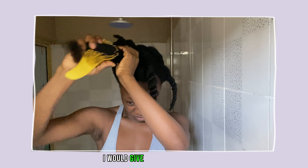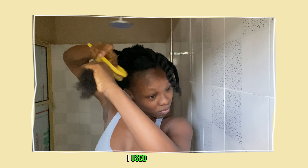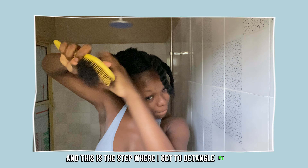Along the way, I will give you some pro tips. For the pre-shampoo step, I used aloe vera, and this is the step where I get to detangle my hair.